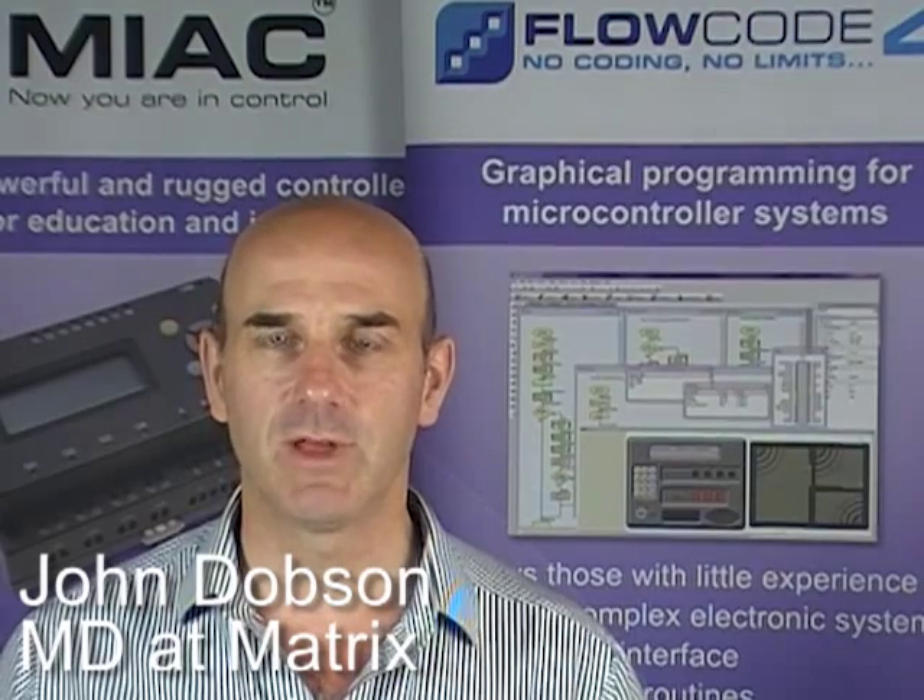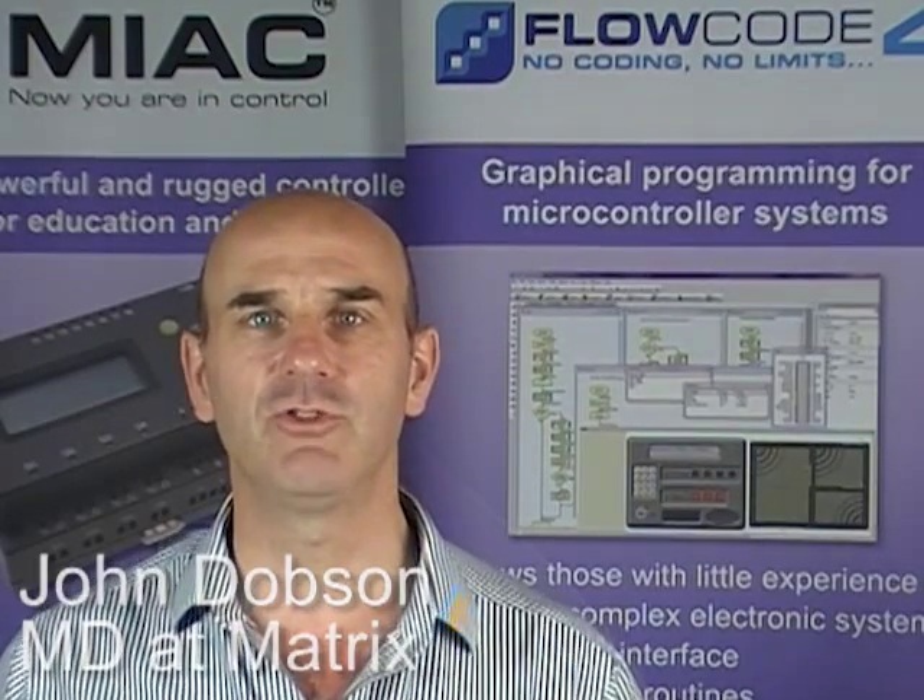Hello, my name is John Dobson and I'd like to take a few minutes of your time to introduce you to Flowcode.